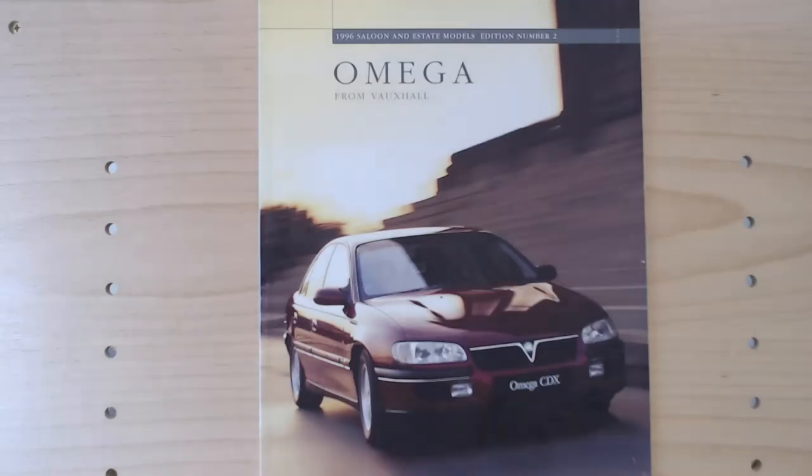Back to today's episode: the Voxal Omega, manufactured by Opel between 1986 and 2004. It was in the executive class — a large car. It was a big car back then. The model we're looking at is the second generation, or the Omega B, that ran from 1993 until 2004. So let's look at today's brochure and see what we can see.